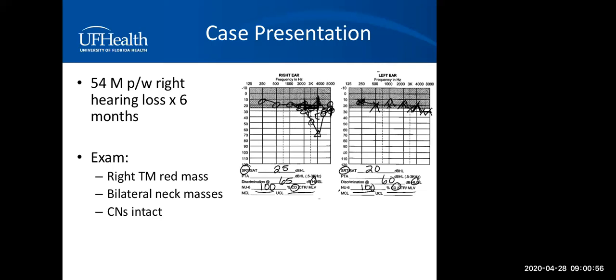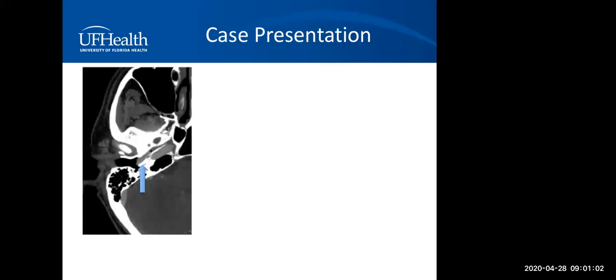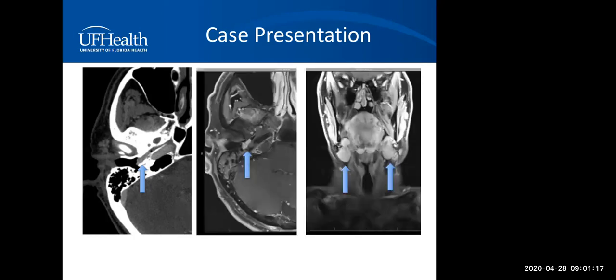His audiogram shows a mixed hearing loss involving the right ear. A CT scan with contrast showed an enhancing lesion limited to the middle ear space without significant bony erosion or involvement. The diagnosis was unclear, although suspicion was high for paragangliomas. An MRI with contrast shows the lesion enhancing avidly, and the bilateral neck masses appear to be situated at the carotid bifurcation. Keep this case in mind — what would you use to confirm the diagnosis of suspected paraganglioma with multiple lesions, and what are the treatment options?